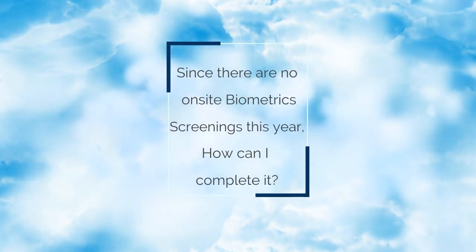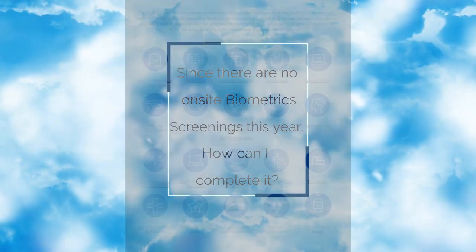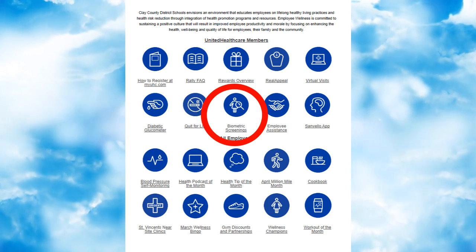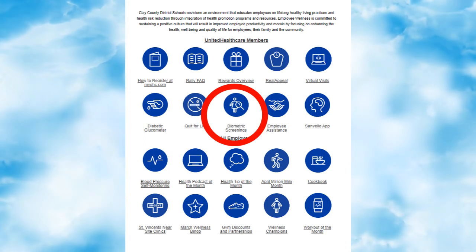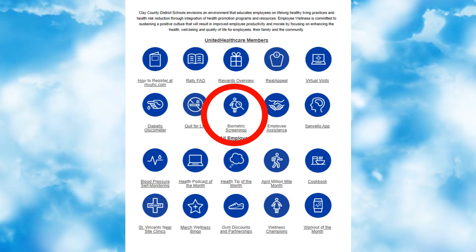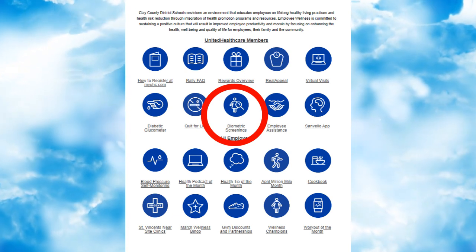Since there are no on-site biometric screenings this year, how can I complete it? Visit the icon Biometric Screenings. Within this icon, you will see three options you have to complete your biometric screenings this year. Each option has step-by-step instructions on how to register for that particular option.